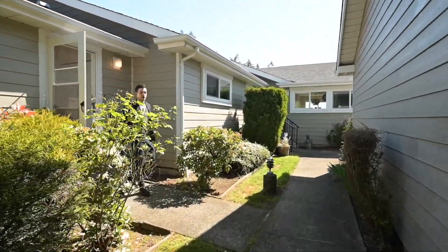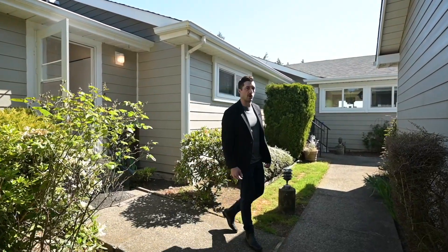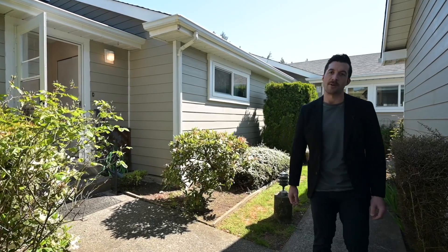I'm Travis Briggs with Remax Generation. Welcome to 410 Ashler Avenue. This one-bedroom plus den townhome is located in central Nanaimo. Please follow along while I tour this property.